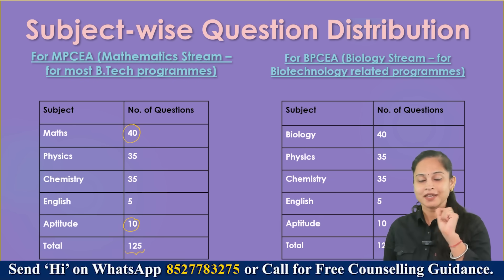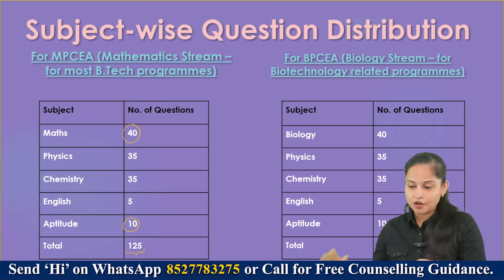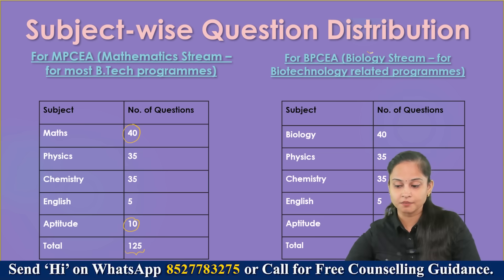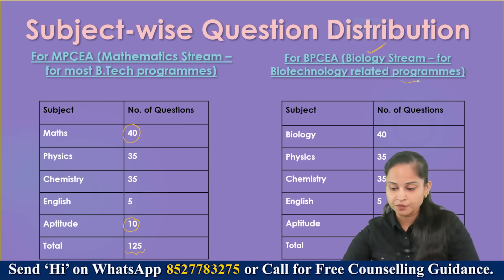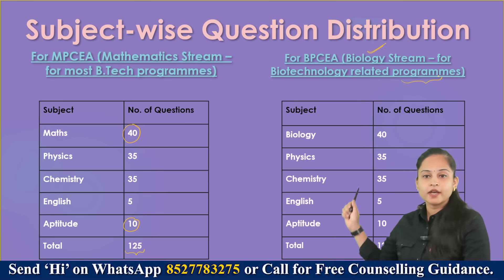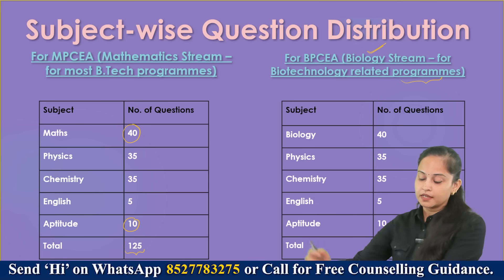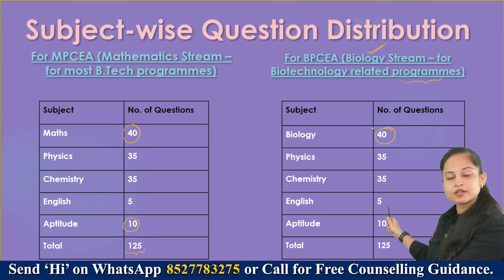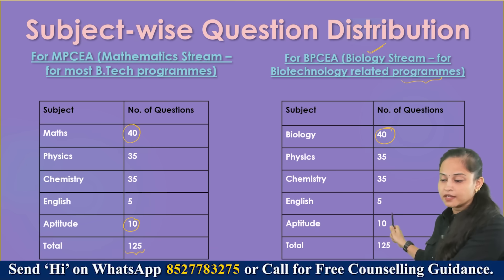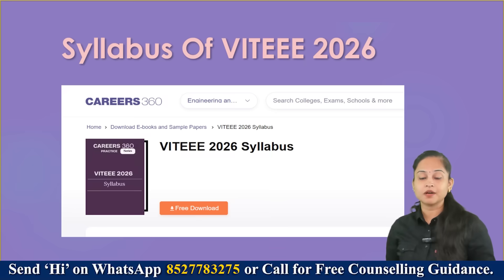Each correct answer carries plus 4 marks and minus 1 for each wrong answer. For students belonging to the Biology stream, for biotechnology-related programs: Biology 40 questions, Physics 35, Chemistry 35, English 5, Aptitude 10 — a total of 125 questions.